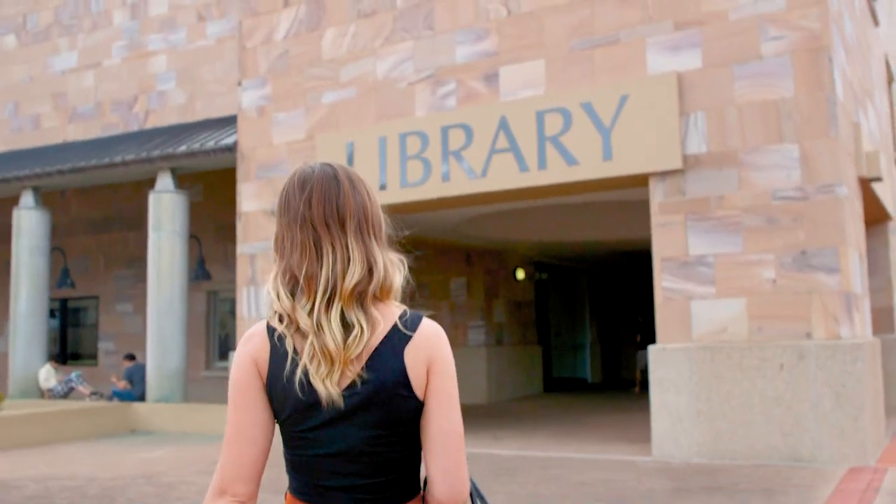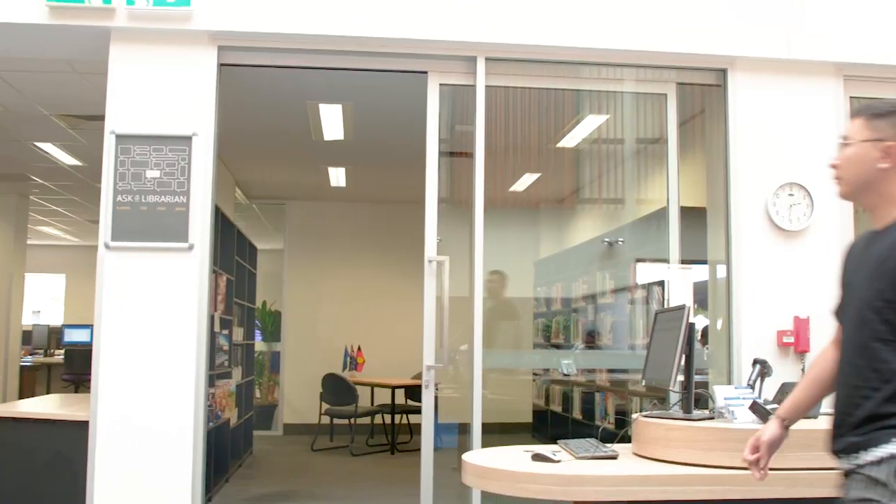In late 2018 and early 2019, the Bond Main Library underwent a number of renovations. One of the main things we wanted to achieve was securing the reserve collection and the staff area behind the desk, so that we could open the library for longer hours without having to have staff here all of the time.